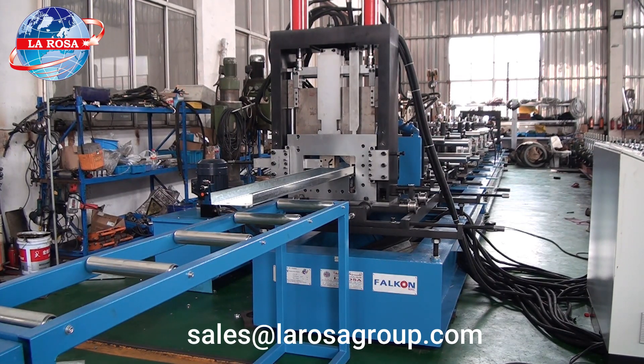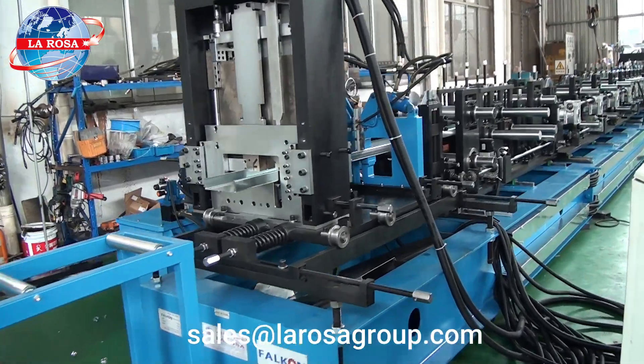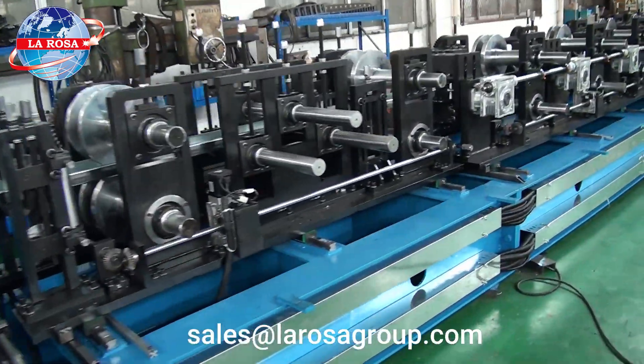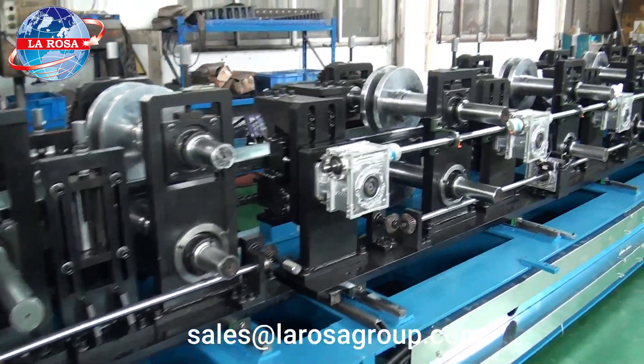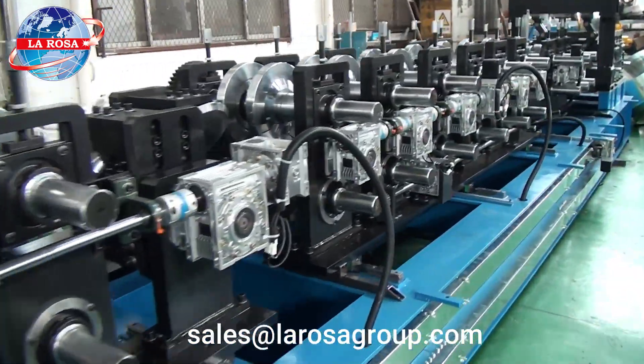Welcome to our detailed overview of the C&Z Purlin Roll Forming Machine, designed to revolutionize your production line with advanced automation and precision. This machine comes with a comprehensive set of components that ensure superior performance and precision in production processes.